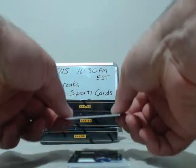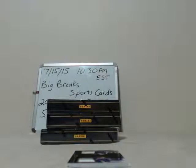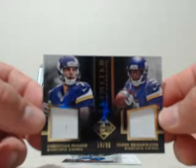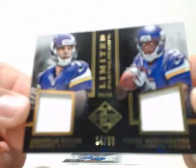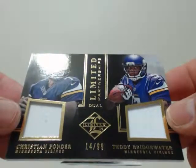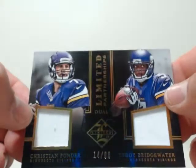Next card will be an autograph going to the Tennessee Titans — Antonio Andrews, 47 out of 49. Congrats to Tennessee. And then another nice hit — Limited Partnerships dual going to Minnesota, that'll be Christian Ponder and Teddy Bridgewater. That's a dual patch, Christian Ponder Teddy Bridgewater, going to Minnesota. Nice hit, numbered 14 out of 99. Congrats to Minnesota.